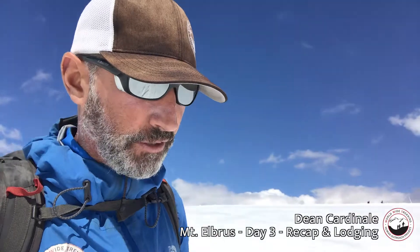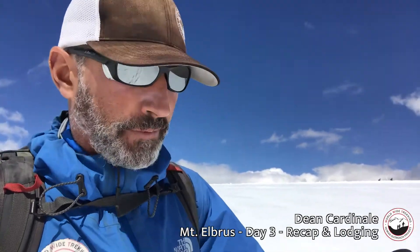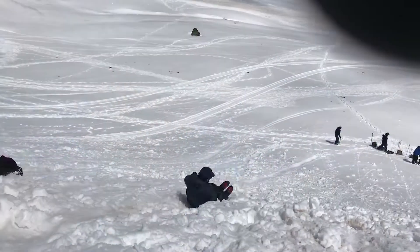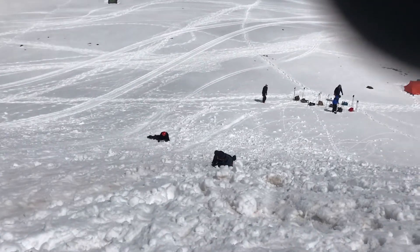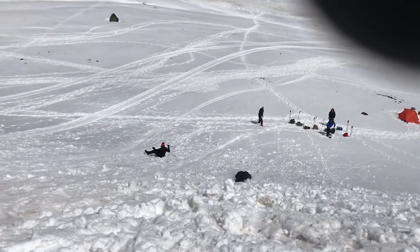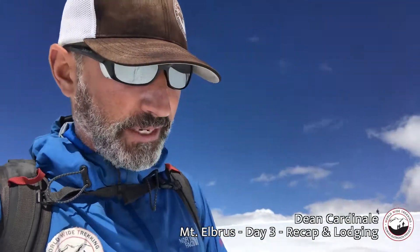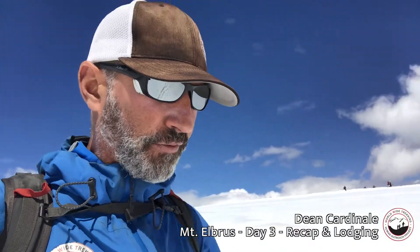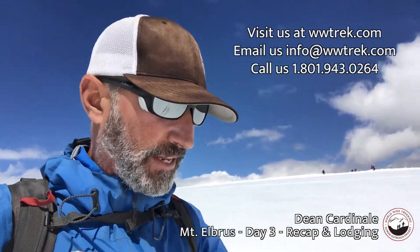From that steep slope we got the ice axes out and taught the group how to do self-arrest skills — if you were to fall and slide on the snow or ice, how you break yourself and stop using your ice axe. We did a number of slides: feet first, head first, backwards, all different ways. The group got really familiar with it — they'd slide a little ways down and then do the self-arrest move.